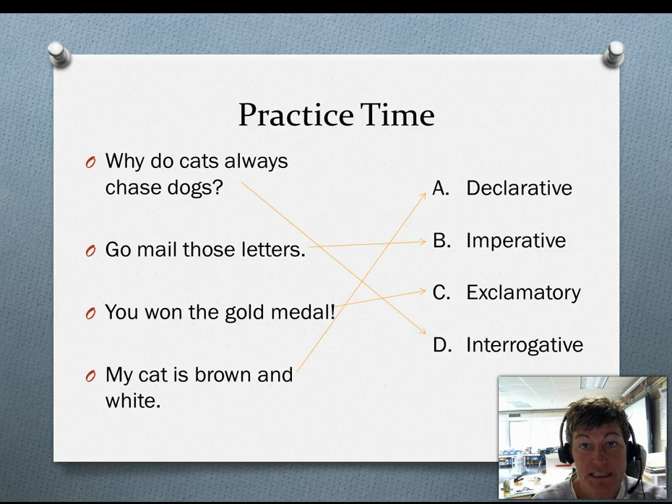Well, thanks for doing this with me. When we come to class and meet again, we'll be working on finding these sentences in the books we're reading and we'll also be working on writing these types of sentences to improve our writing. It's great to have varied sentences in our writing and this is one way to do that. All right now, I'll see you tomorrow. Have a great day!